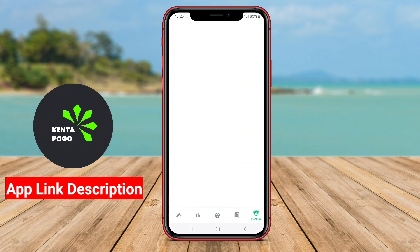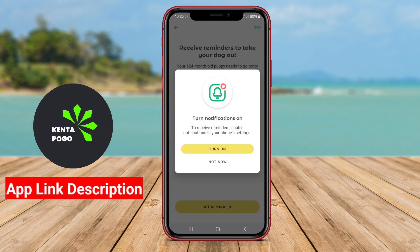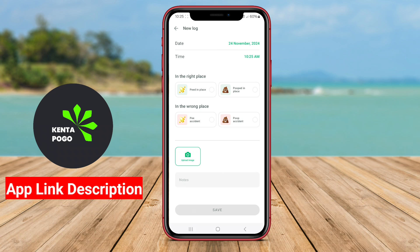The best pet care applications offer functionalities such as health tracking, appointment reminders for vet visits, medication management, and dietary recommendations.